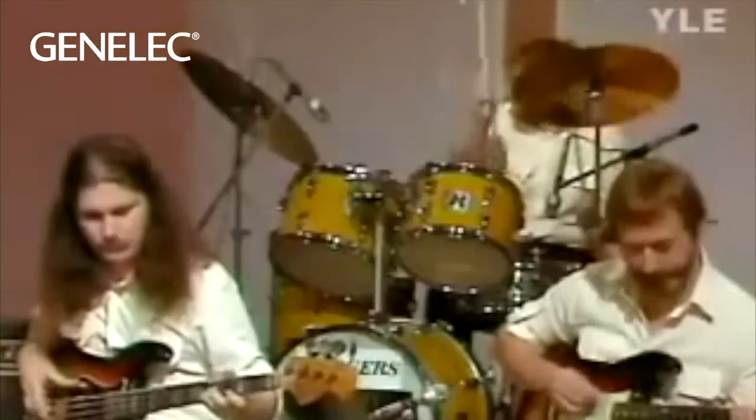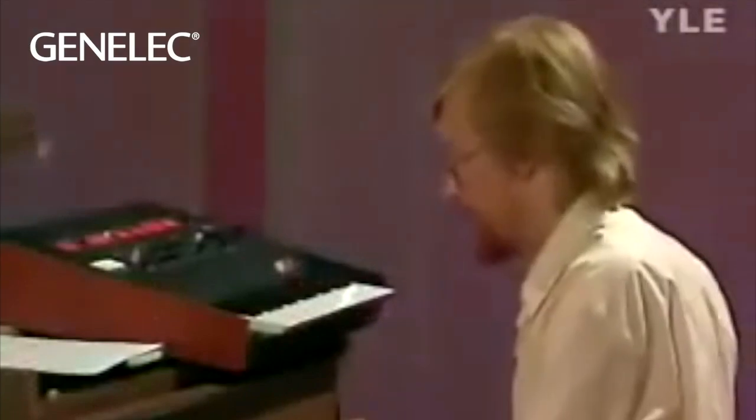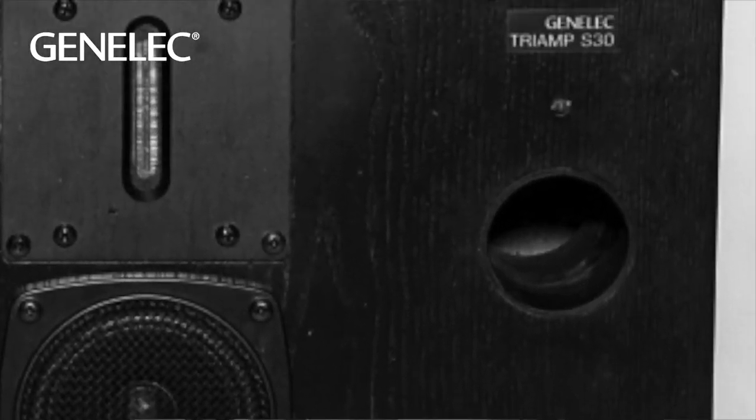So in a Finnish broadcast company, YLE was looking for a solution for their new facilities. It was Genelec who broke the mold in 1978 by introducing the S30, an active power design.